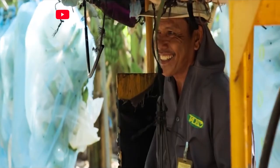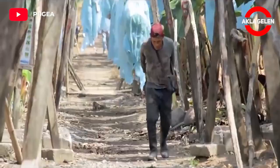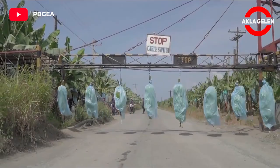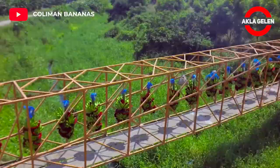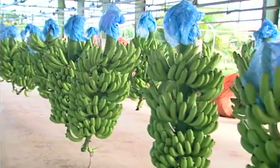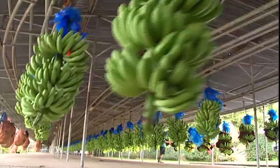The cable car system has a fascinating structure — it's even fun to watch. The bananas that come to the factory with the cable car system are washed and checked by the employees.